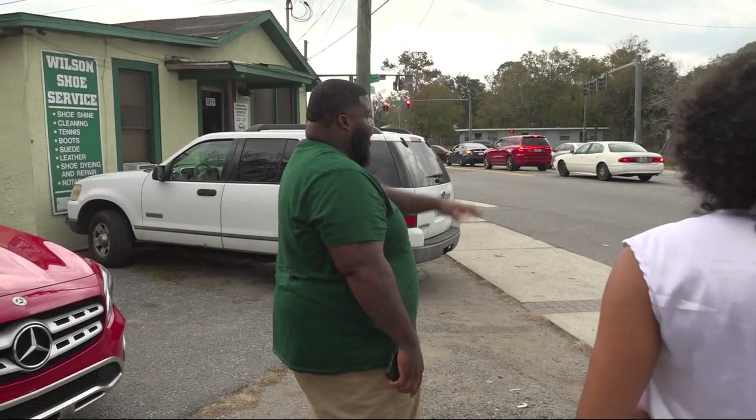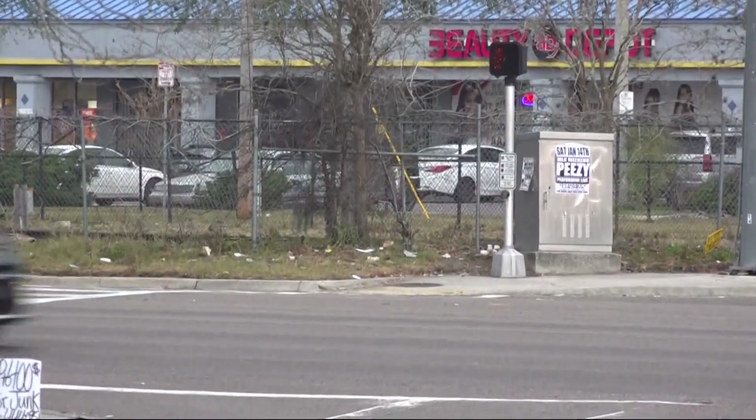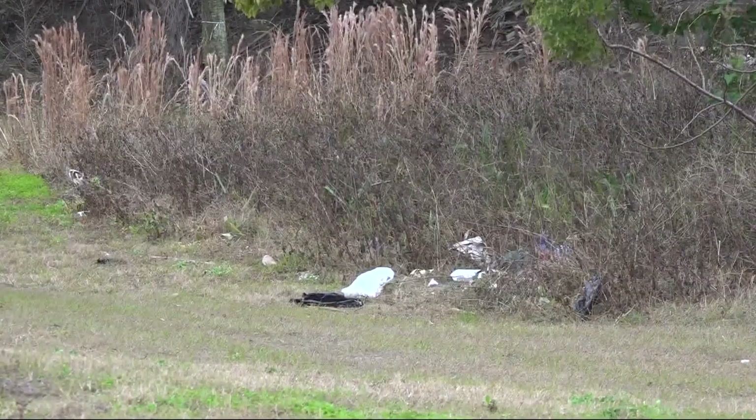The blight abatement unit was created after JSO received hundreds of complaints from areas across the city — places like here on East Union Street that are littered with trash and in need of attention. When Kevin Wanton drives down Moncrief Road, he sees drainage ditches filled with trash, abandoned buildings, and overgrown vegetation.